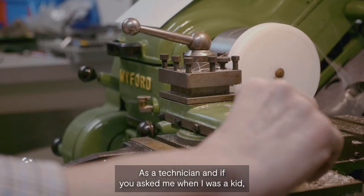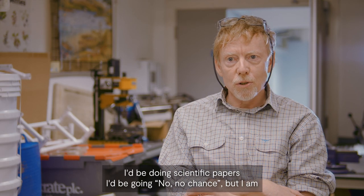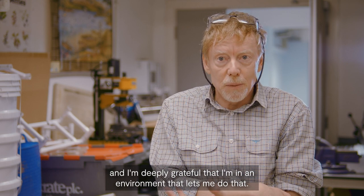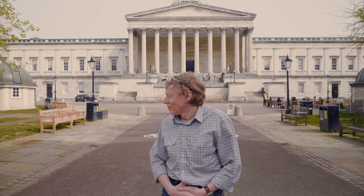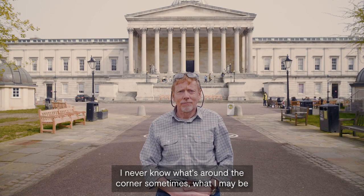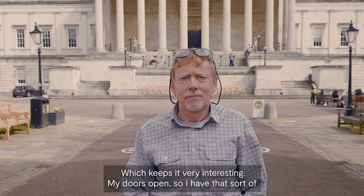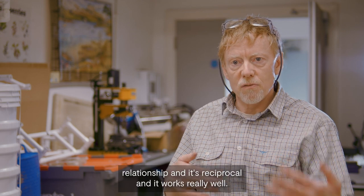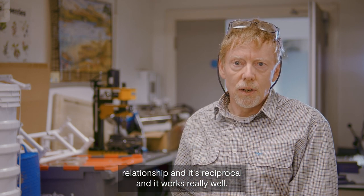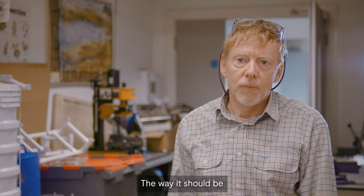As a technician, if you'd asked me when I was a kid whether I'd be doing scientific papers, I'd have said no chance — but I am, and I'm deeply grateful to be in an environment that lets me do that. I never know what's round the corner, what I may be asked to make or my thoughts on how to do something, which keeps it very interesting. My door is open, so I have that sort of relationship, and it's reciprocal. It's not them and us — it's very much a team, as it should be.